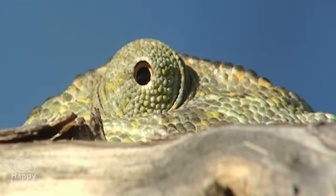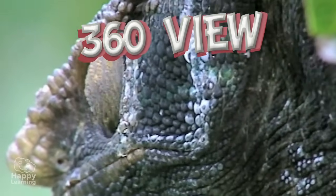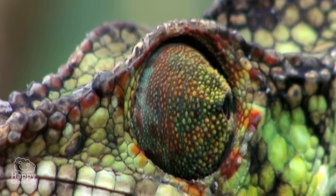They can also move each eye independently, and that is why they have a 360° view — which is to say they can see everything that is happening around them without moving their head.